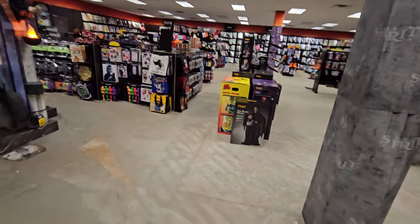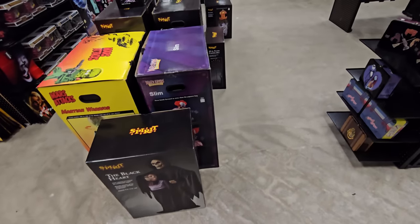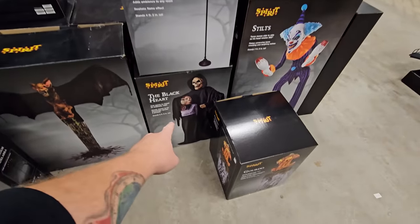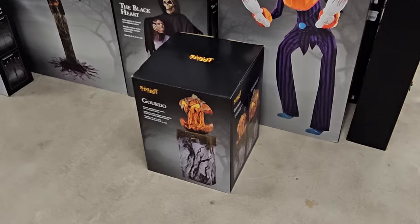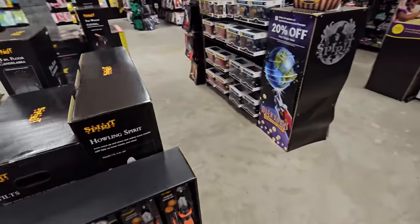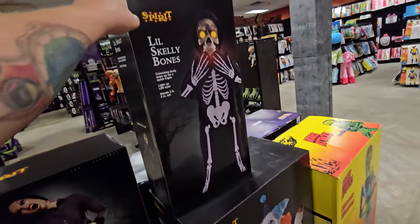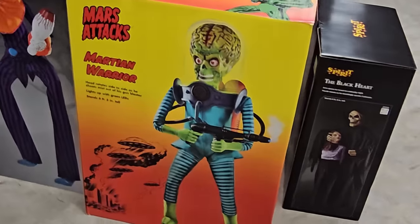Let's look at the animatronics they have for sale on the floor. We have a Black Heart, a Slim, a Stilt — also known as Papa Pins — a Desmodus, another Black Heart, a Gordo (a lot of people are telling me the Gordos are sold out), another Stilts, two Howling Spirits, two Darling Dollies, a Widow, Little Skelly Bones, another Stilts, and the Mars Attacks guy right here — we can't forget about him with his ginormous head.